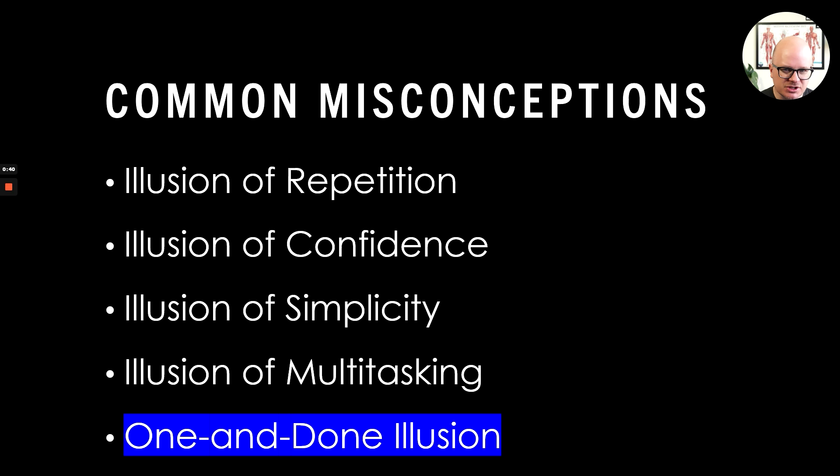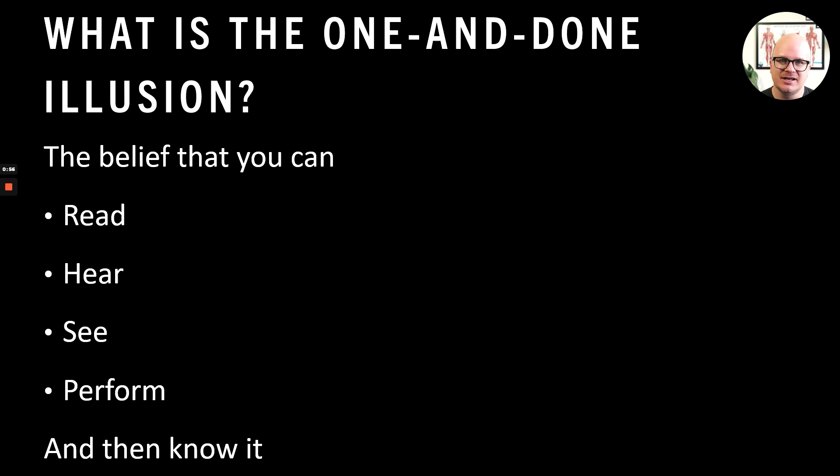In fact, I might say it's the most important. So what is the one and done illusion? This is the belief that you can read, watch something, see something, hear something, and even perform something one time and you've got it.